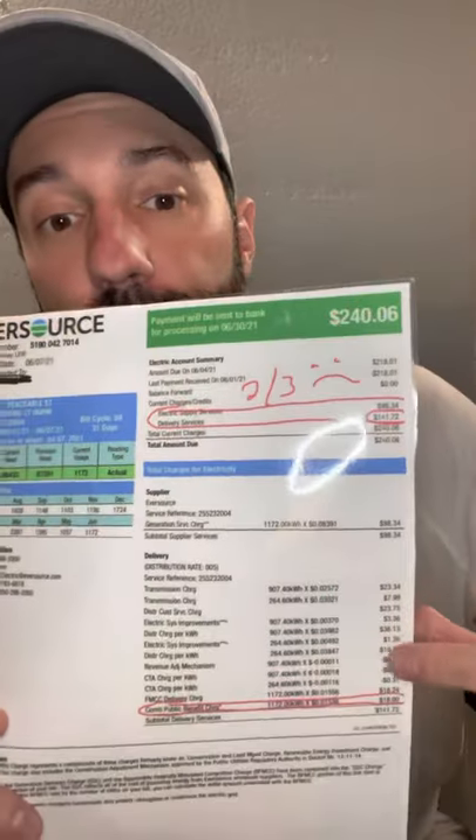Lastly, there is the Connecticut Green Bank Residential Solar Investment Program, which is an upfront cost reduction of about half a cent per watt up to the first 10 kilowatts of your system. The funny thing about the RSIP — that's the Green Bank — is that you're already paying into it every month on your utility bill. This line here, circled in red, one up from the bottom on page two, is the combined public benefit charge, which is money you pay to your utility and they pay to the Green Bank in order to meet their mandate on renewables.